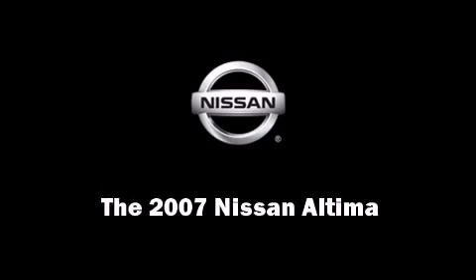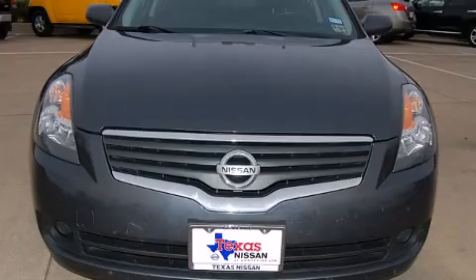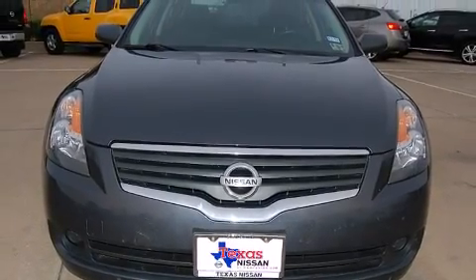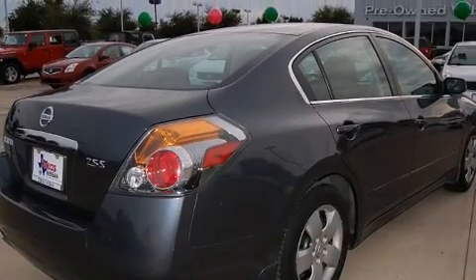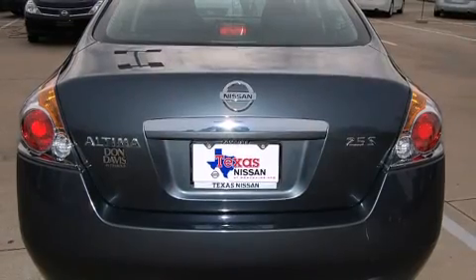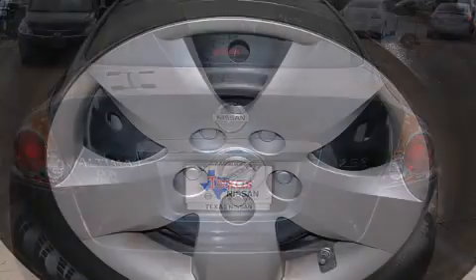Outstanding design defines the 2007 Nissan Altima. This four-door sedan still has fewer than 70,000 miles. It features an automatic transmission, front-wheel drive, and a 2.5-liter four-cylinder engine.